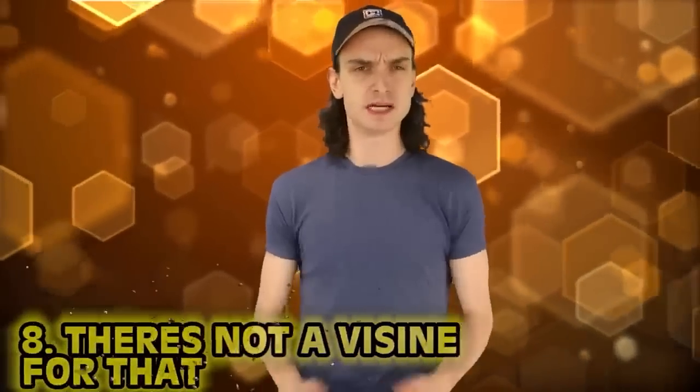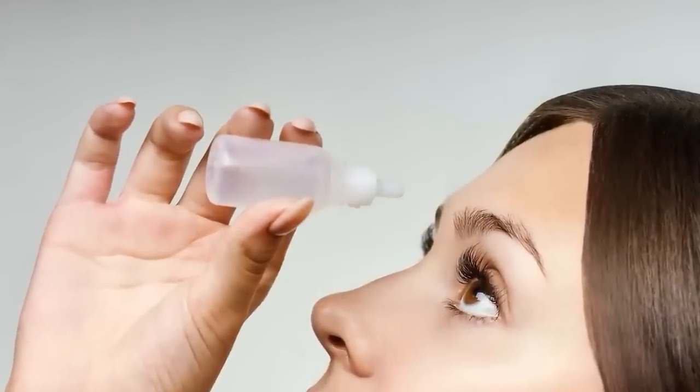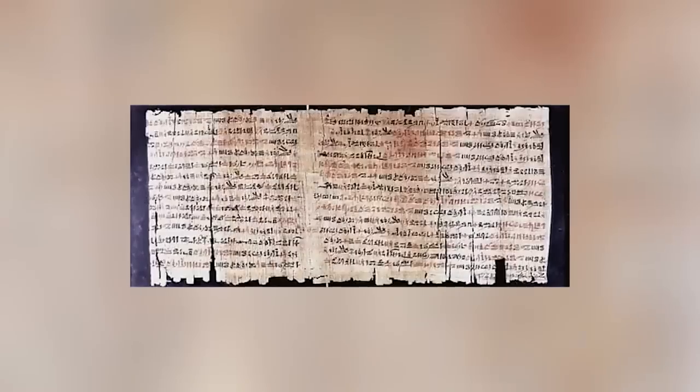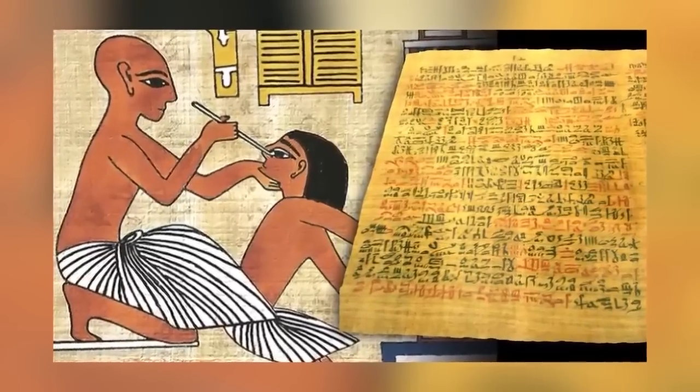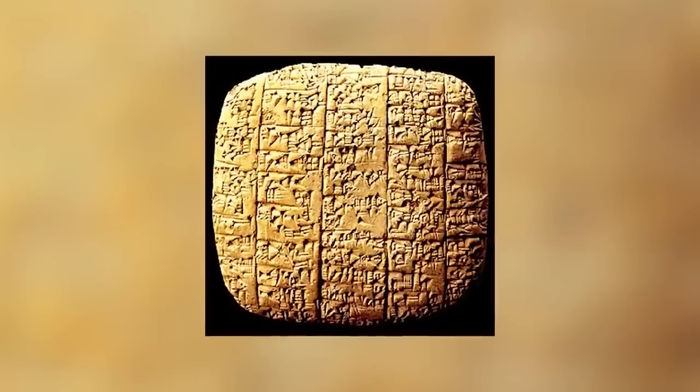Number 8: There's Not a Visine for That. Eye drops are common today, but written in the oldest book of medicine — the Ebers Papyrus — it contained ancient optical treatments. British archaeologist Austin Henry Layard found clay tablets from ancient Babylonia around 625 BC, and treatment for dry eyes was a little different back then. One ancient tablet described the treatment saying: 'If a man's eyes are affected with dryness, he shall rub an onion, drink a beer, and apply oil to his eyes, then disembowel a yellow frog, mix in its gall and curd, and apply it to his eyes.' Imagine getting that on a prescription.